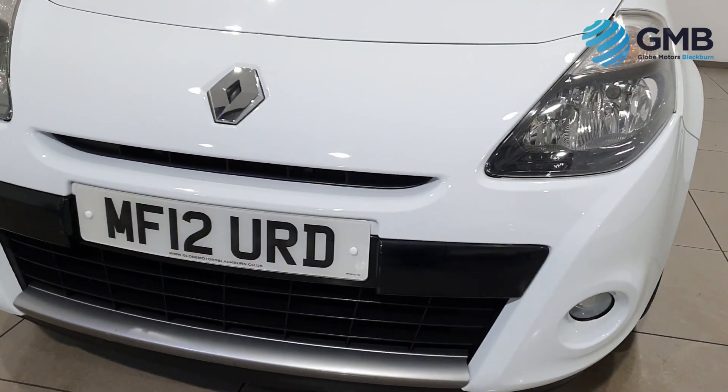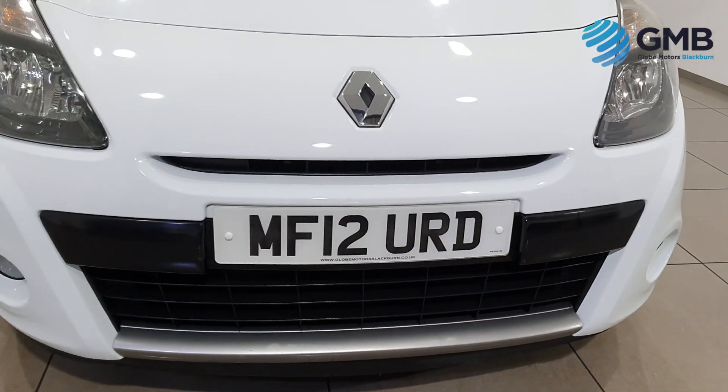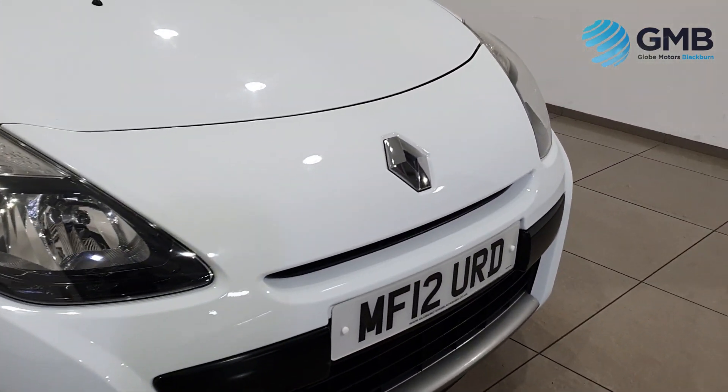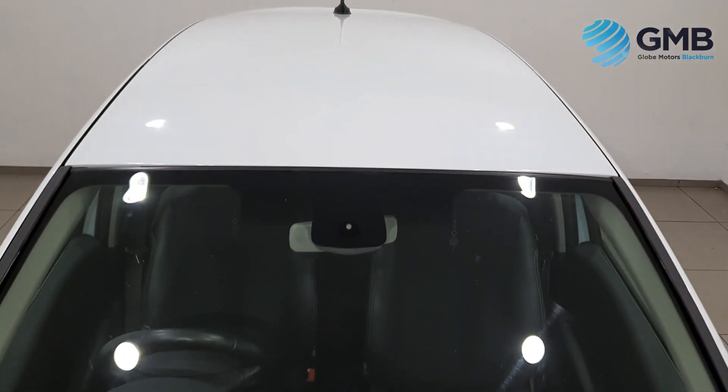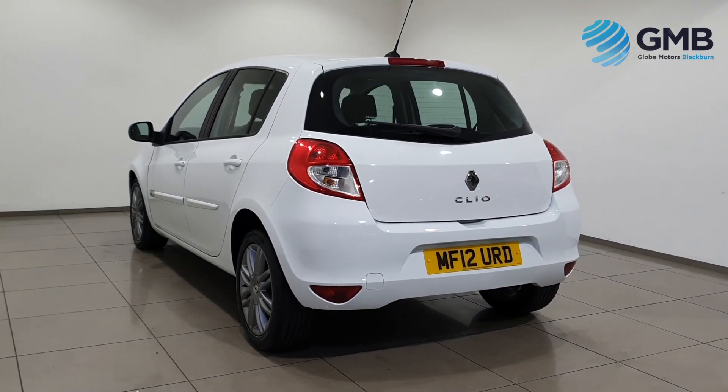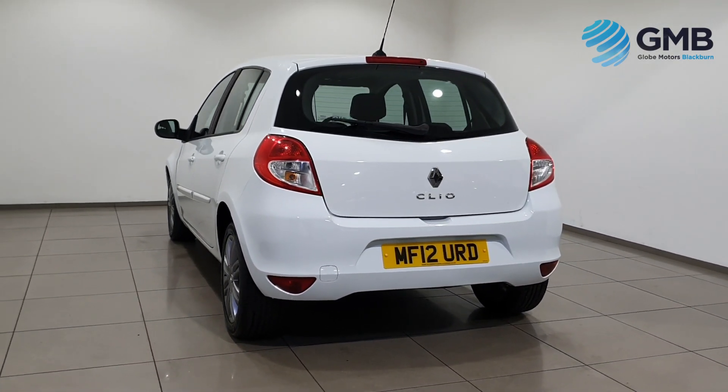They check the exterior panels for any signs of bumps, bangs, dents, scratching or scuffing. The alloy wheels for any signs of wear. The tyres to make sure they pass all RAC approved standards. And all of the external electrics to make sure they not only work, but show no signs of misting or evaporation.